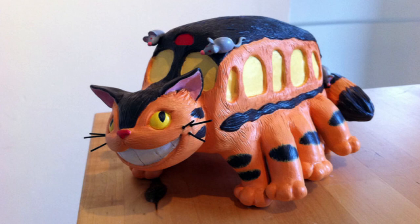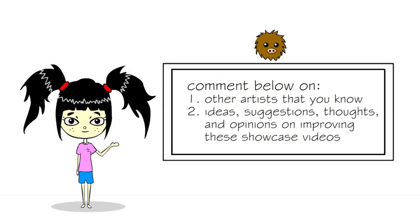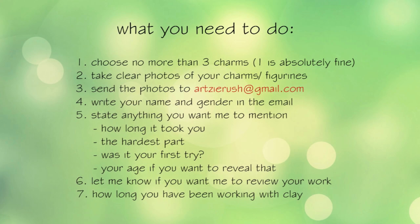There are still many more artists I want to feature in these showcase videos. If you have someone in mind, please let me know in the comments below for future showcases. If you have any ideas, suggestions, opinions, or thoughts on how to make these showcase videos better, leave that in the comments too — I truly want to hear what you have in mind. Don't forget to submit photos of your own creations to my email at rzrush@gmail.com for the upcoming showcase videos. Hopefully we can have a showcase video every month. Keep your creations and comments coming — peace out!